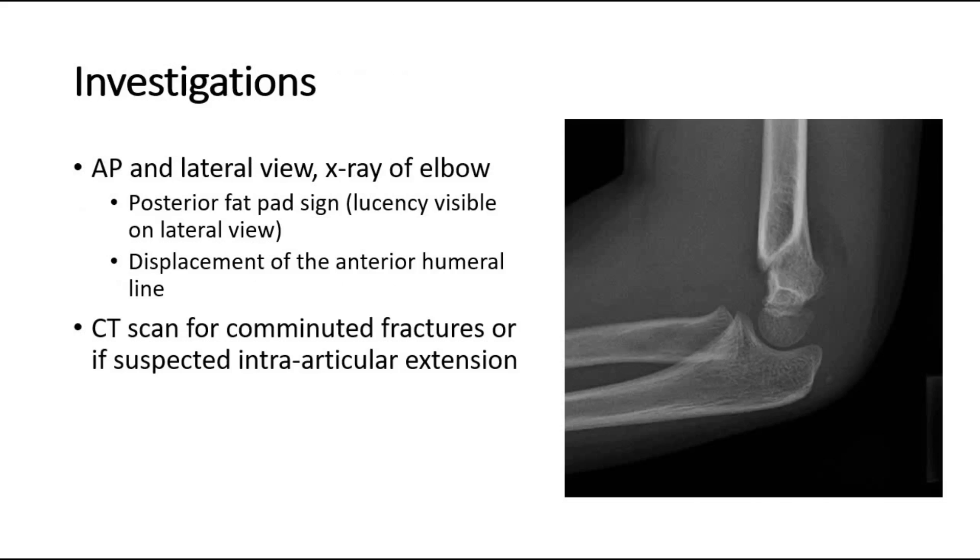The mainstay of investigation for suspected supracondylar fractures is via plain film radiographs, in both anteroposterior and lateral views of the elbow. Subtle signs on plain film radiograph include a posterior fat pad sign and displacement of the anterior humeral line. CT imaging may be useful for comminuted fractures or where intra-articular extension is suspected, which aids with surgical planning.